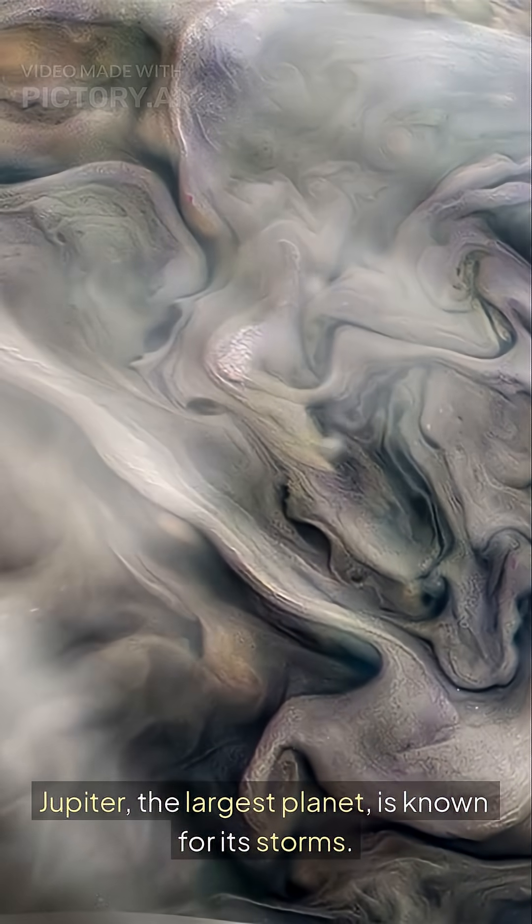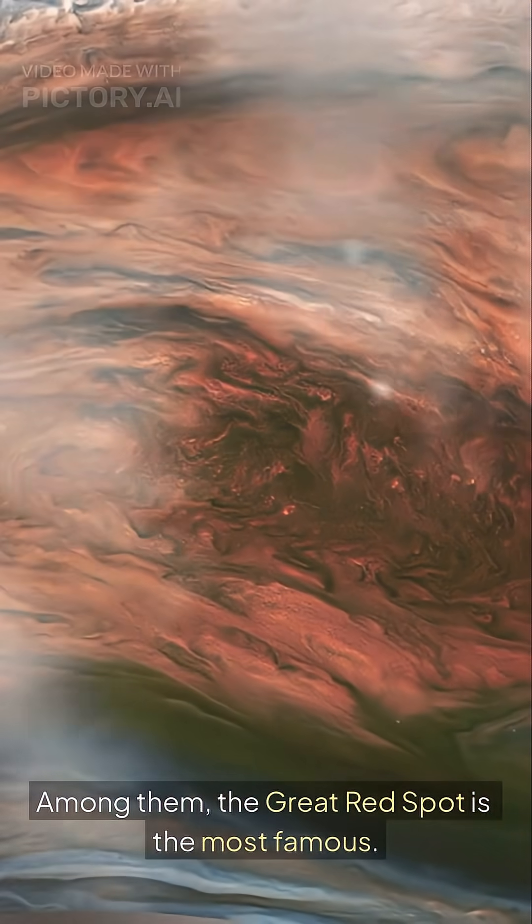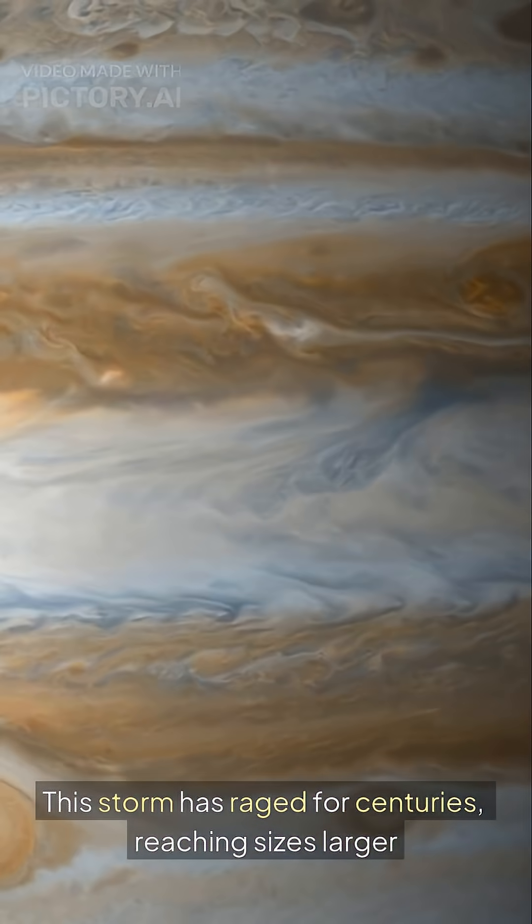Jupiter, the largest planet, is known for its storms. Among them, the Great Red Spot is the most famous. This storm has raged for centuries, reaching sizes larger than Earth.